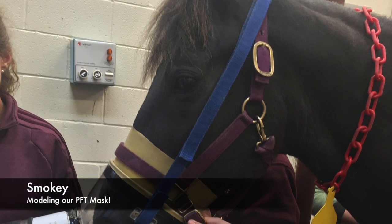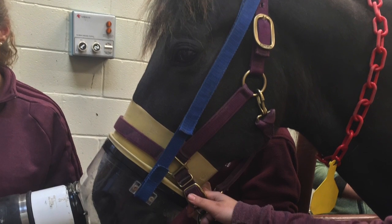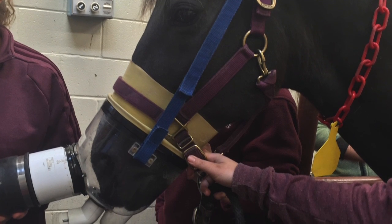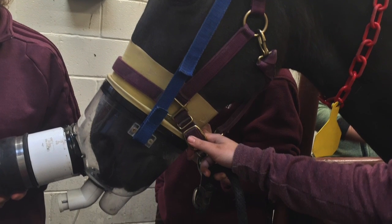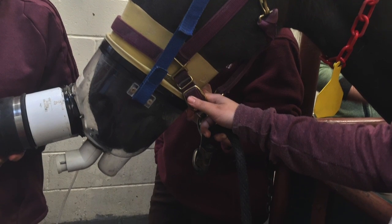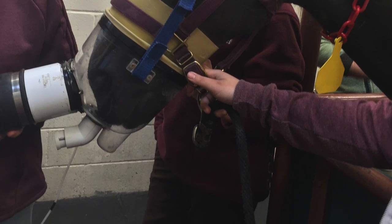One of the tests we complete on our horses is pulmonary function testing, or PFTs. PFTs involve putting an airtight mask over the horse's muzzle and using a pressure sensor to measure the amount of pressure being exerted by the horse's lungs when breathing. The PFT can be done sedated or unsedated depending on what would be safer for both us and the horse.